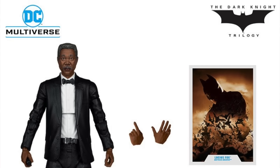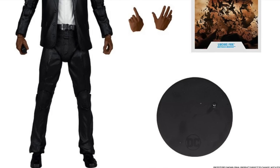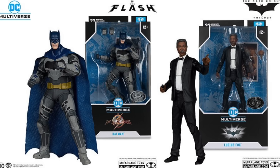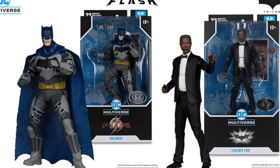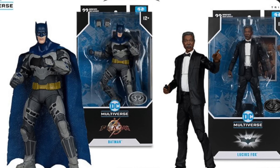McFarlane Toys this week released official images for the Platinum Edition Lucius Fox figure from the Batman movies, based on the Morgan Freeman character. This figure was also included with the Tumbler vehicle, but if you didn't want to buy the Tumbler, you can try to get this Platinum Edition figure. Right now, the only place I've seen it showing up is Walmart stores — not yet available online. Same thing with the Ben Affleck Batman in the blue outfit from the Flash movie, another Platinum Edition figure. Walmart currently seems to be the place to look for both.